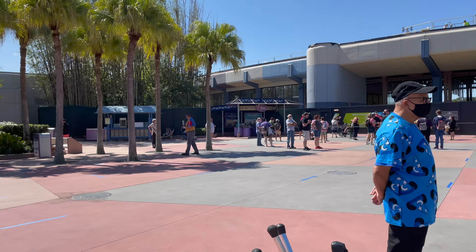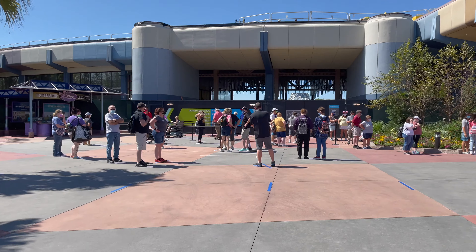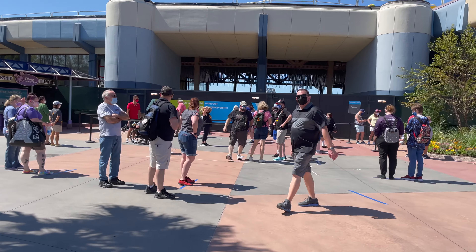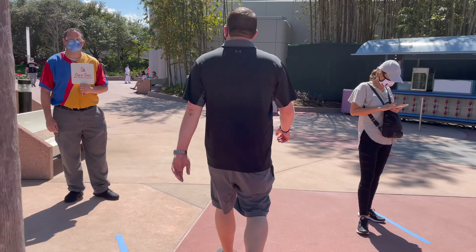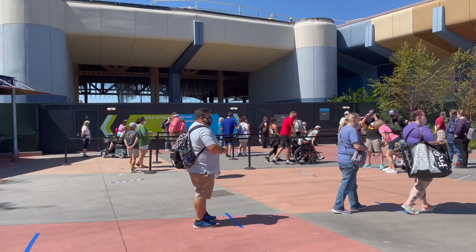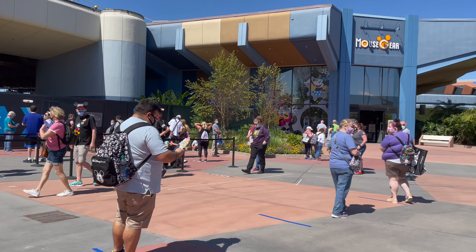Here's the line right now — they're doing something a little different. It used to be just one long line but now it looks like they're interweaving it within these lines, so I'm going to hop in. Hopefully it doesn't take that long — with everyone separated as much as we are it shouldn't be long at all.